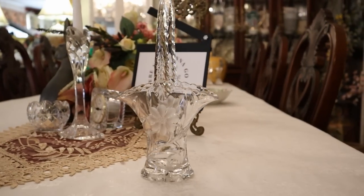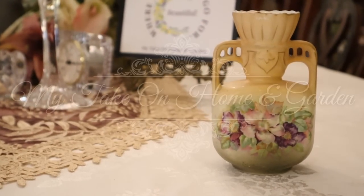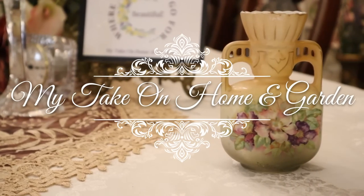Folks, come on over. We're loaded up to show you some new from several entities right here on My Take on Home and Garden. Thanks for coming by. We're going to have fun. We're going to look at some new things, and they are from just about every avenue that I can think of that we would collect or shop at.